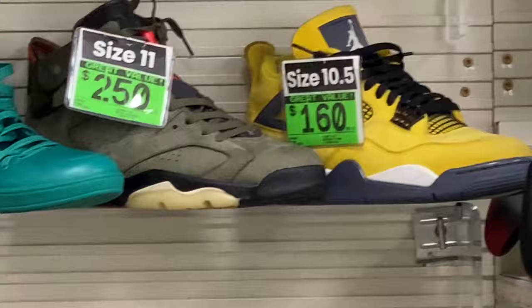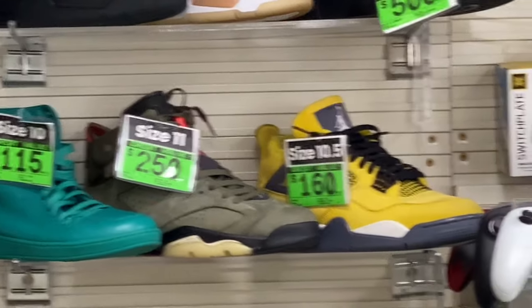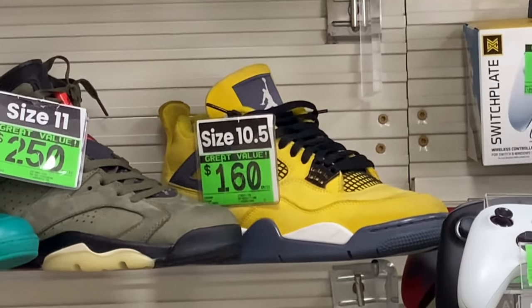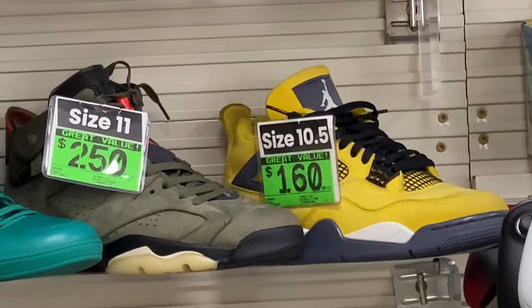Guys, we do have to head out. Drop a comment and let me know what you guys think about these deals and steals. Let me know if you think I should come back here and try to buy those fours and those sixes — and let me know what good price you think I should pay.